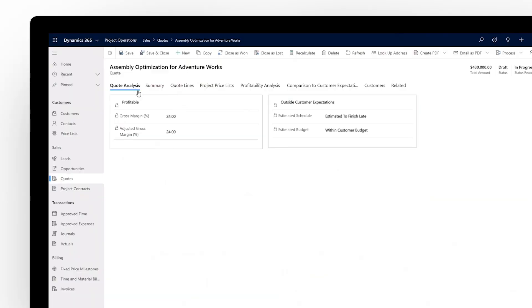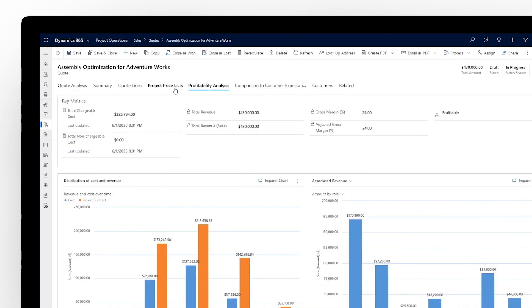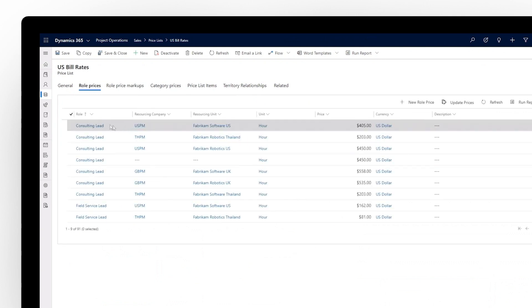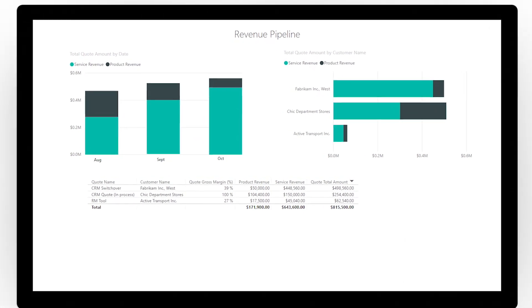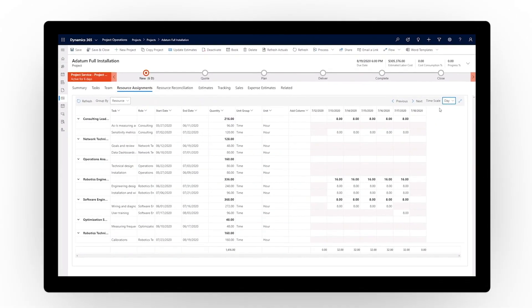Win more deals with a connected sales team. Quote management within Project Operations ensures your account managers and project delivery teams can work together from estimate to execution. With flexible pricing models that support expense, consumption, and subscription-based work, and the ability to prioritize projects with a single management dashboard, plus forecasting and pipeline visibility,